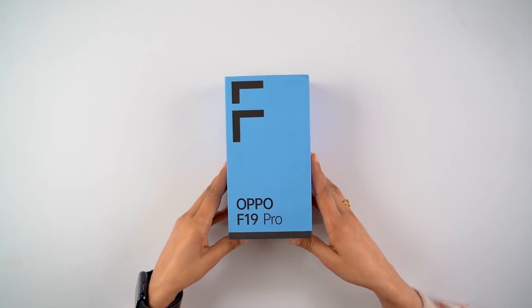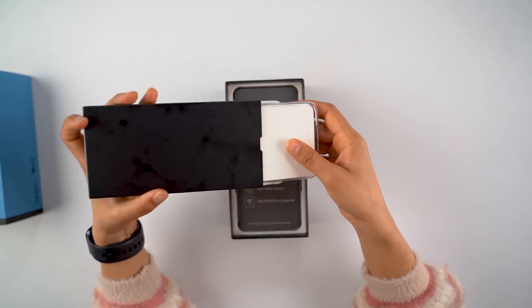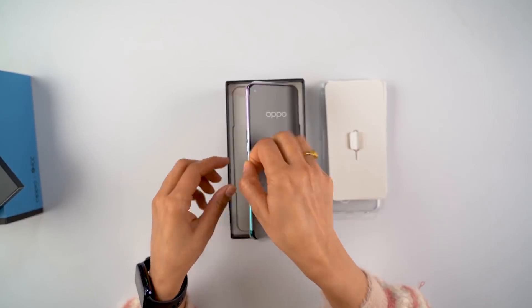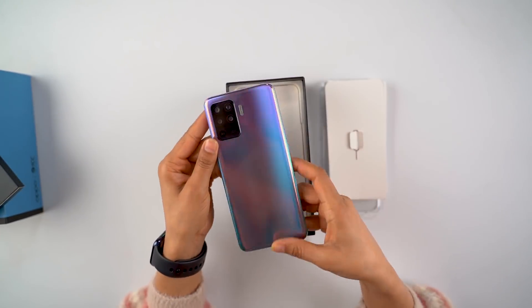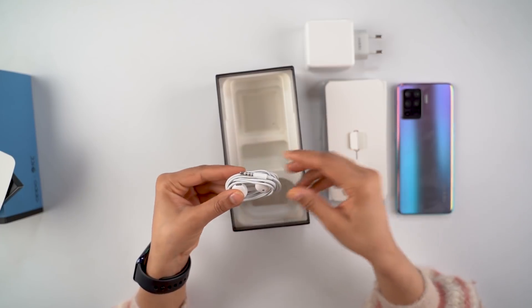Now we will unbox the F19 Pro. You can see the box — it is very different. Inside there is a plastic cover, paperwork, and a SIM ejector tool. There is the phone itself in a fantastic purple color. And finally, there is a 30W VOOC flash charger, data cable, and earphones included.